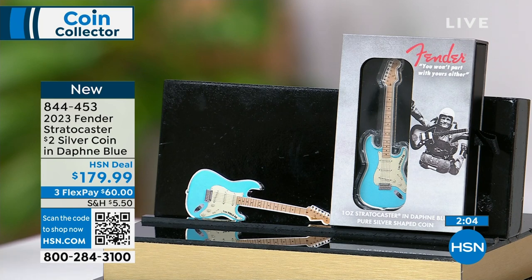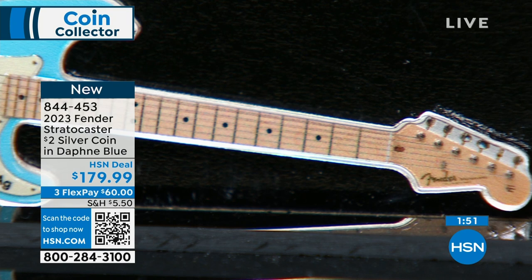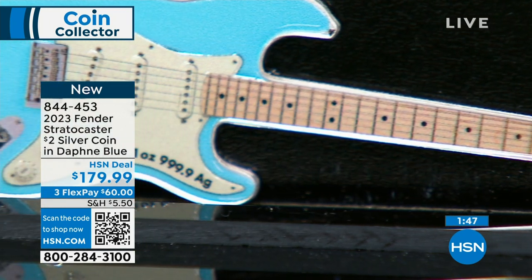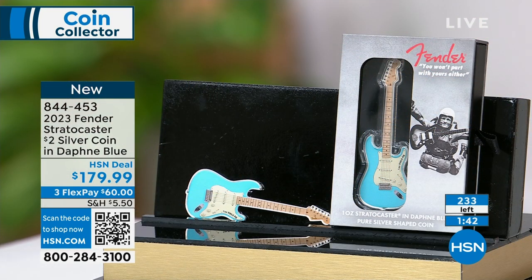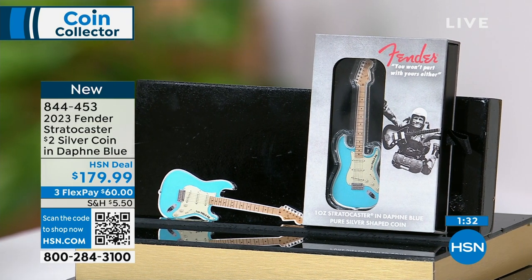PAMP made 6,000 of these but had orders for 60,000. As one of the biggest PAMP distributors in the world, I was only allocated about 300 — I have 235 left — which is five percent of the entire edition. They're going very quickly. This makes an amazing gift for a guitar player — my wife has all of them and this is her favorite thing when a new Fender coin comes out.